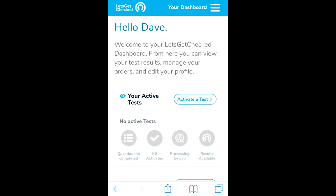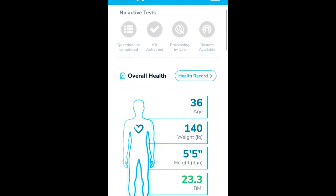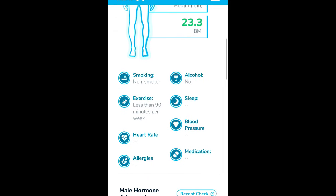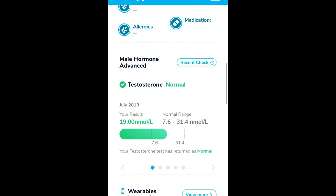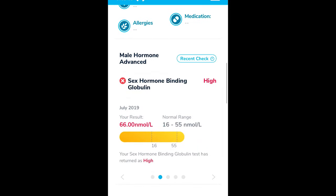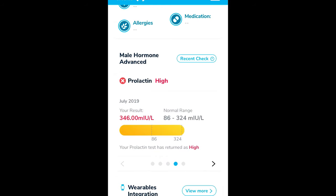Okay, so here we are at the dashboard. Scrolling down, you can see I don't have any active tests, and my overall health section shows the questions I answered when I signed up — non-smoker, don't drink, blood pressure, all that. Here are my male hormone advanced test results: my testosterone appears normal, which is good. My SHBG — sex hormone binding globulin — was a little bit high. My free androgen index is normal, in the green. My prolactin was a little bit high, just barely over the normal range. My oestradiol, or estrogen levels, are normal and in the green.